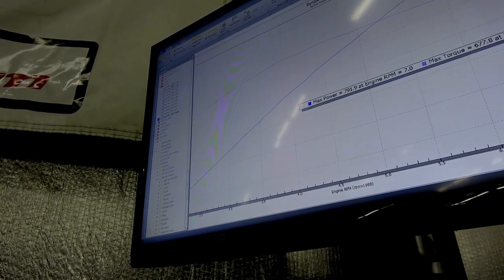Here's the final run and the baseline at 536 — there's our gain. That's a big jump.